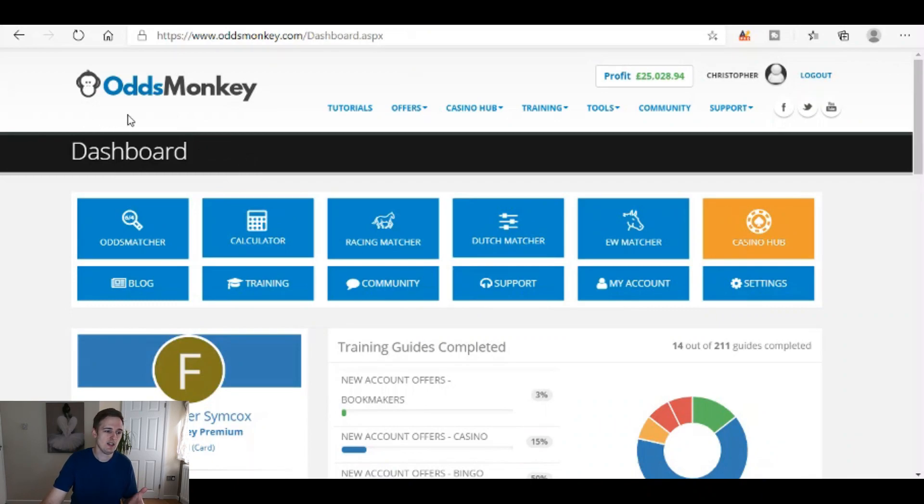I'll also leave the link in the description for the match betting group on Facebook and the live stream this Saturday. If you want to join the live stream on a Saturday just subscribe to the channel, and when I go live at 7pm it'll pop up in your notifications. Over on the laptop you can see this is a site called OddsMonkey — there's my name at the top. The profit tracker there is what you use to track your profit. You'll take small losses when placing what's called the qualifying bet and you'll have to subtract those — maybe losses of 20p or 50p.